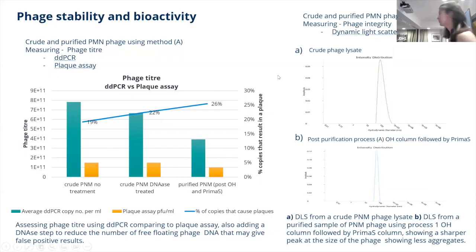We also did dynamic light scattering, which didn't show much apart from the fact that once you've purified the phages, the size distribution narrows — so this is more useful for confirming the removal of host residuals.